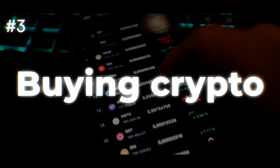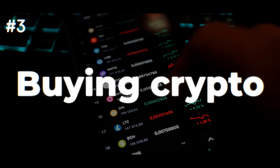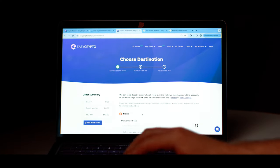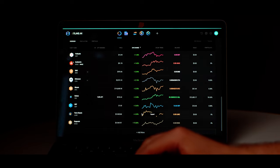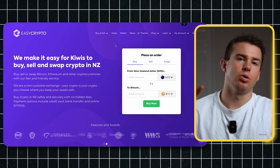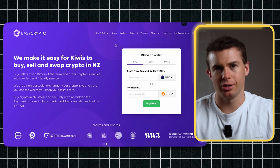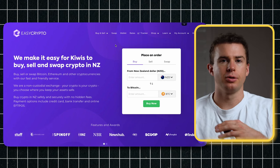Now we'll go through the process of actually buying some crypto. I'm going to be using an exchange called Easy Crypto and storing funds on the Exodus wallet. On Easy Crypto — or whatever platform you're using such as Coinbase or Binance — the process is pretty much the same.